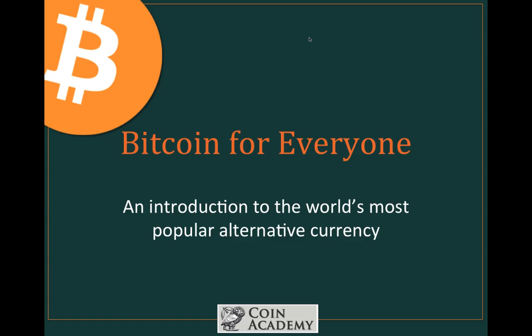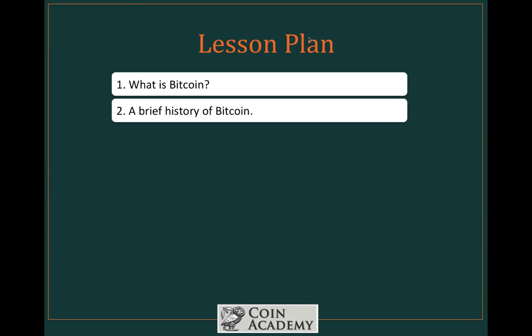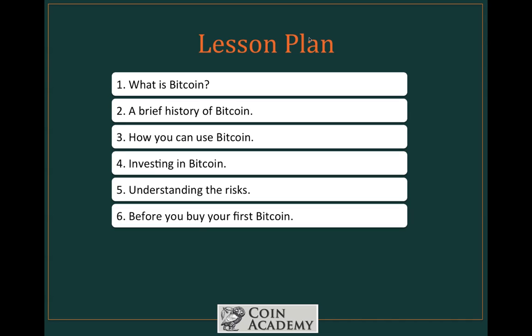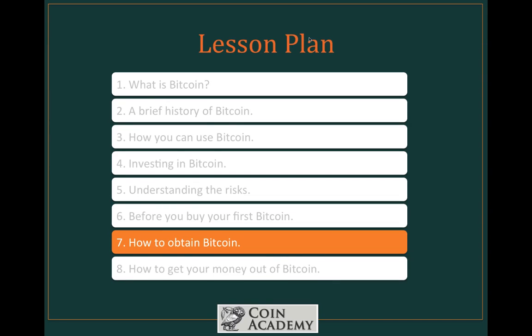Welcome back to Bitcoin for Everyone, an original Coin Academy course — our introduction to the world's most popular alternative currency, Bitcoin. Divided into eight lessons, we're now on lesson number seven, where we turn our attention to how you can actually obtain Bitcoin. There are really six different ways that you can obtain Bitcoin, and we're going to touch on all six.